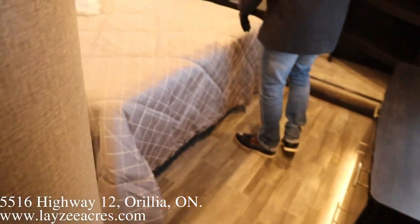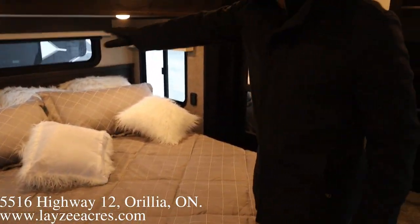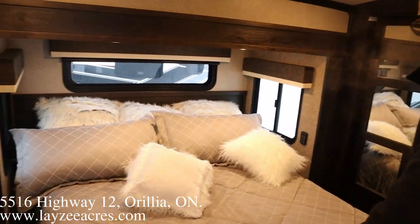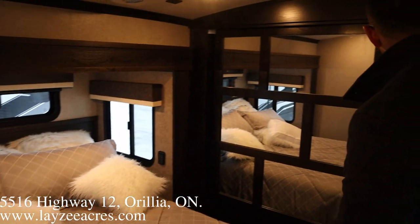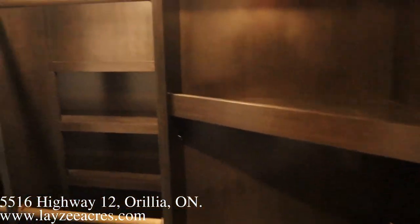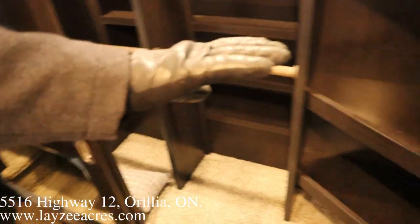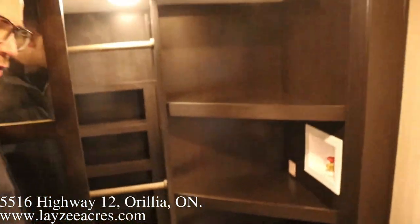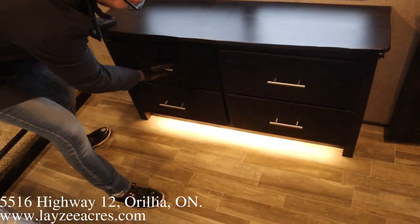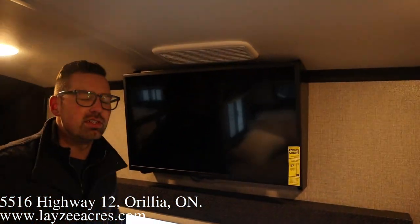Nice deep bed slide here, guys, which gives us a lot of floor space in this bedroom. Big windows behind the bed as well. This is a queen bed, so it gives us a little more space, which is pretty nice. And then at the front here, we have all this storage with shelving and hanging bars. That's also where our washer dryer prep is in through there. Our dresser is down below here — nice live edge to this. Drawers, windows, and a built-in bedroom TV. Awesome, guys.